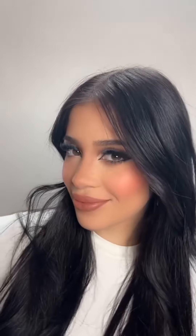Y ya terminamos! Este es el look completo. Ya se quedé chicos! Gracias por ver! Hermosa! Bye bye!